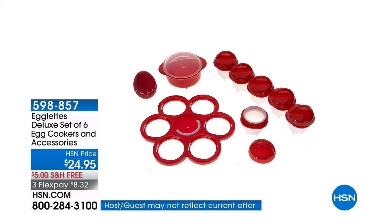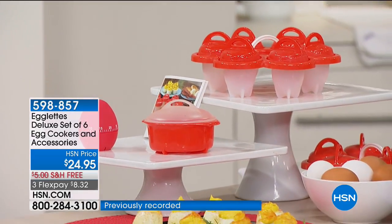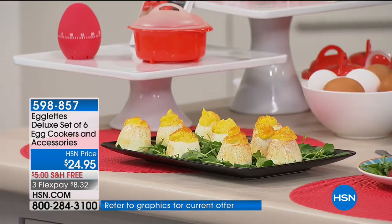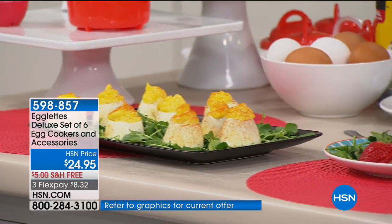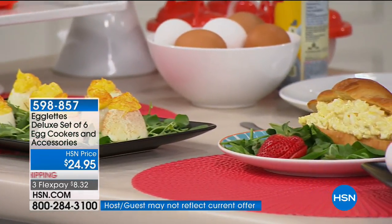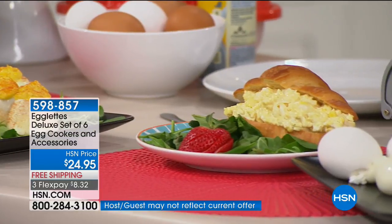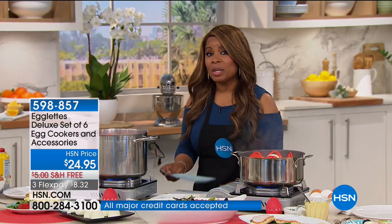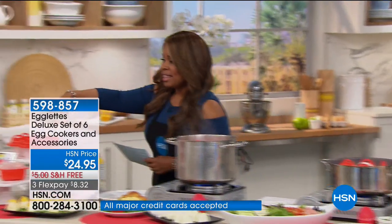Imagine no more mess of the shell pieces going everywhere when you go to peel it, no more hassle trying to peel a hard-boiled egg ever, making the perfect deviled eggs every single time. We are offering to you our egg lets — this is our deluxe set of six egg cookers and accessories. I'm Marlo, it's so good to have you shopping with us.